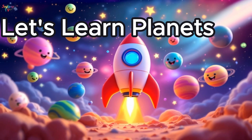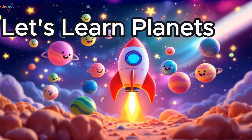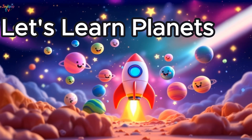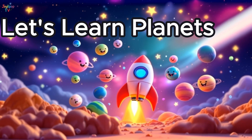Hello friends! Welcome to our amazing space adventure! Today we're going to travel all around the solar system and meet every single planet! From the tiny Mercury to the giant Jupiter, each one has something special to share!